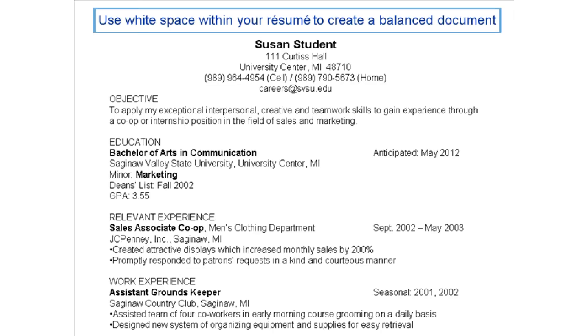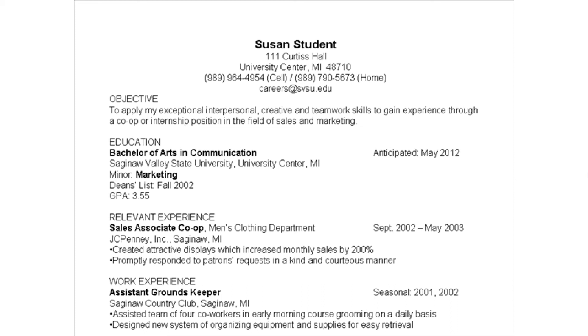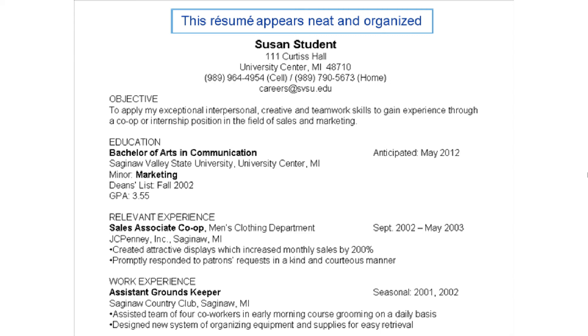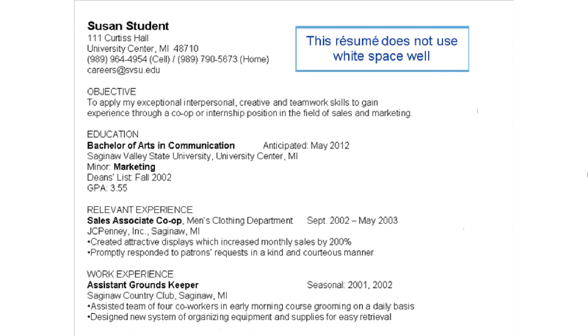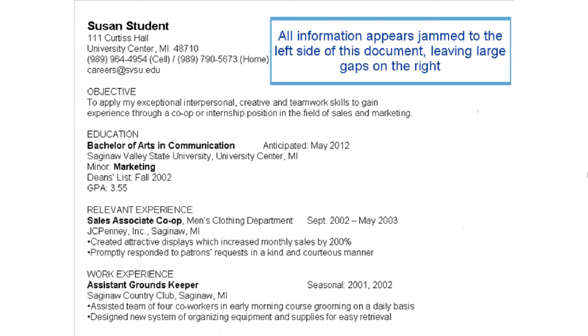Finally, use white space within your resume to create a balanced document. Note that this resume appears neat and organized. On the other hand, this resume does not use white space well and all information appears jammed to the left side of the document, leaving large gaps on the right.